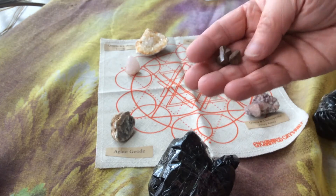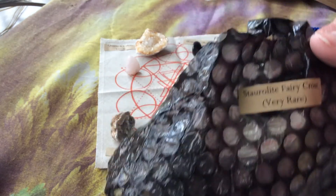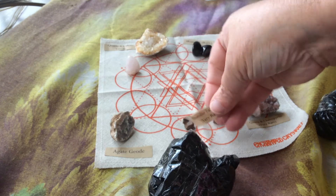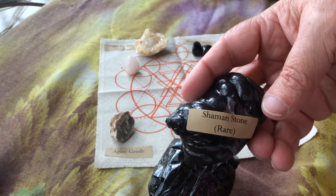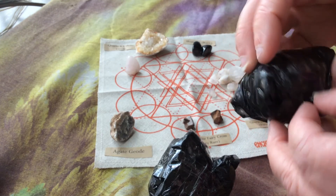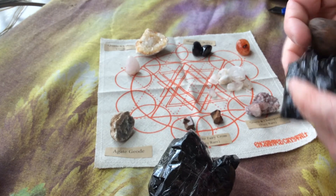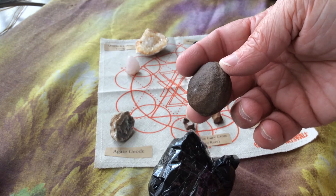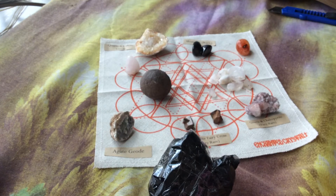Ooh, look at those! These are called staurolite - staurolite fairy crosses, which I don't have any of and I do want some, so I like those. Now let's go to this one - shaman stone, rare. I've heard these called a different name and right now I cannot remember, but that's something else I don't have one of.